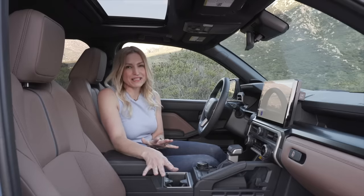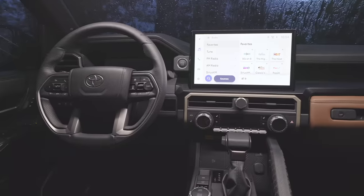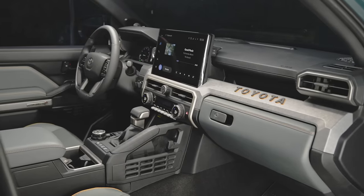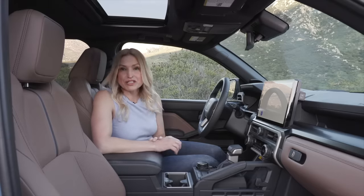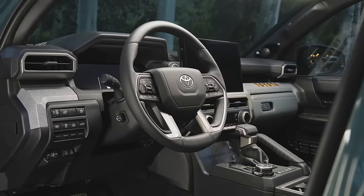We're in the Limited model and this one has got the tan seats. Does this ever remind me of Tacoma — from the way the center console is laid out to the traditional shifter. Lots of knobs and buttons. This 4Runner comes with a standard 7-inch digital driver display and an 8-inch touchscreen with wireless Apple CarPlay and Android Auto. You can move up to the available 12.3-inch digital driver display and 14-inch touchscreen.